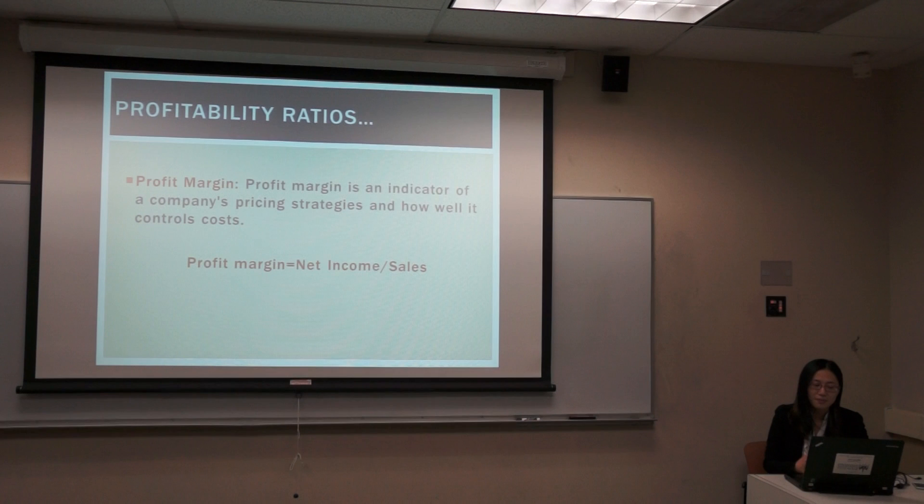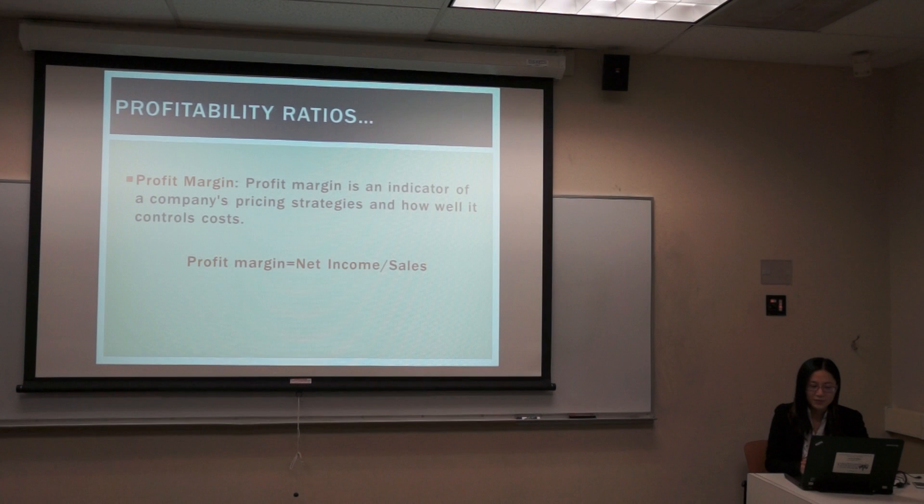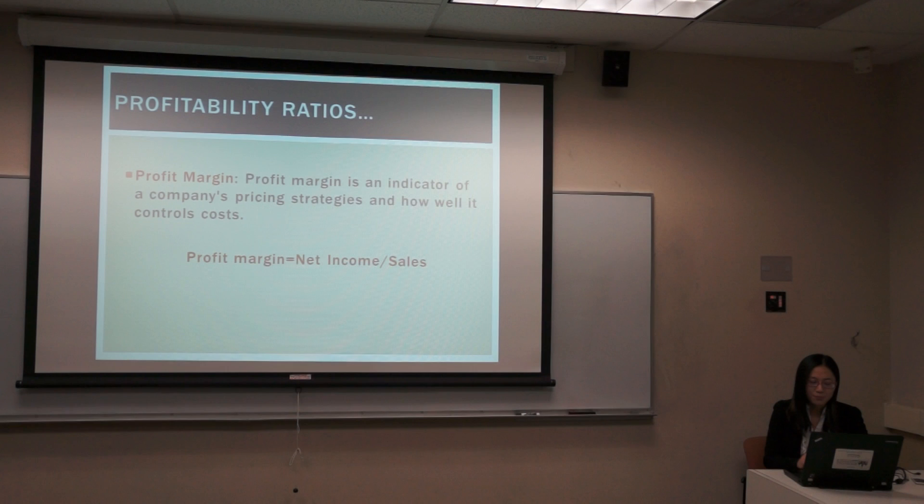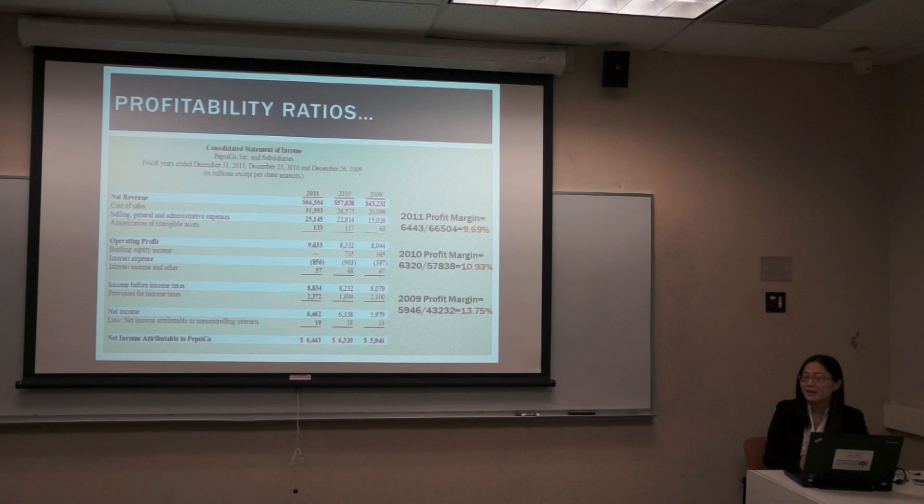Let's turn to the profit margin. It is one of the ratios we learned in class a few days ago. Profit margin is an indicator of the company's pricing strategy and from this ratio, you can see how well the company controls costs. Profit margin equals net income divided by sales.